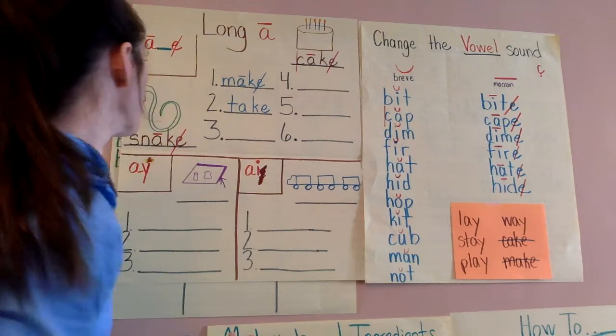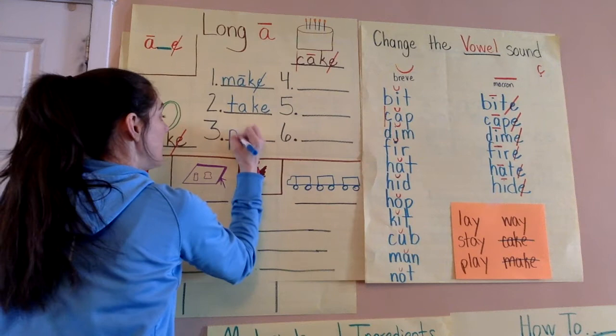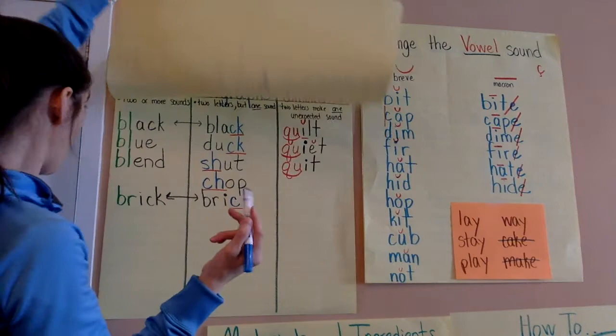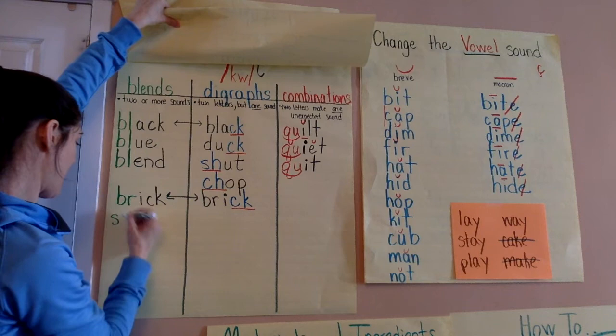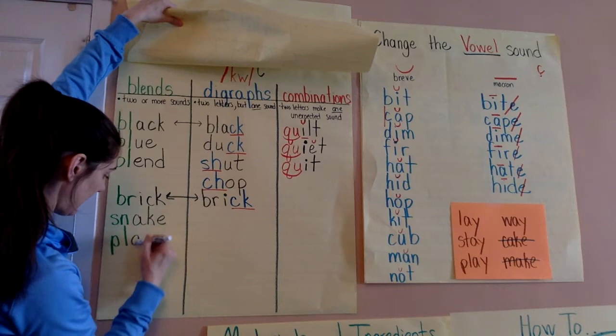A word I'm thinking of is plate, right? That has a blend in the beginning: P-L-A-T — plate. Snake yesterday had a blend and so did plate. I'm actually going to add those to our blends chart. So my blend words would be snake and plate.